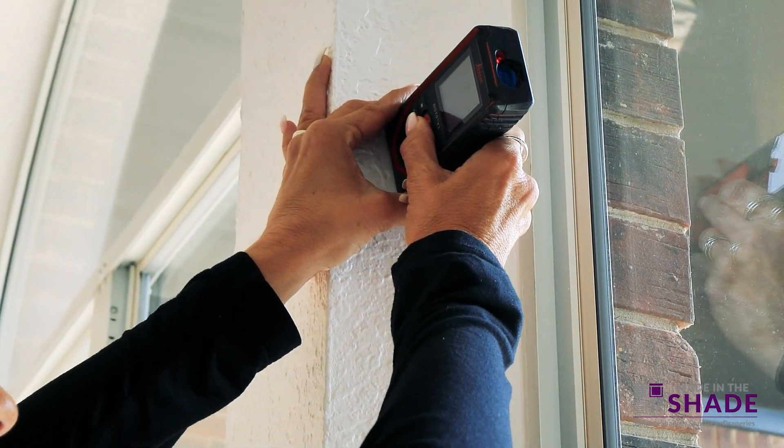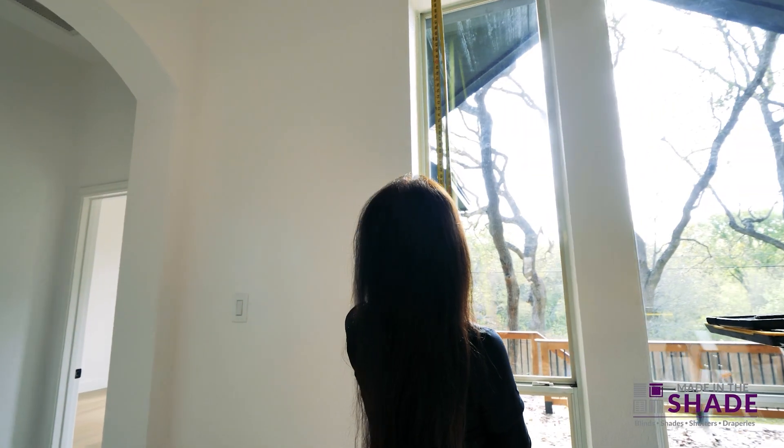After deciding on the product, we will take precise measurements of each window to ensure the best fit possible.